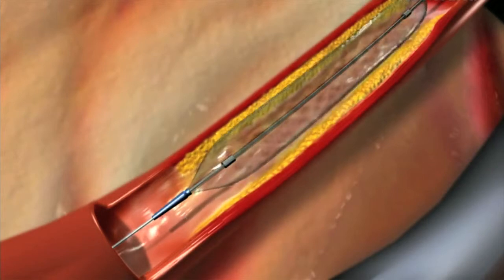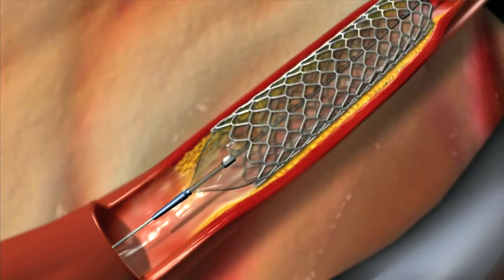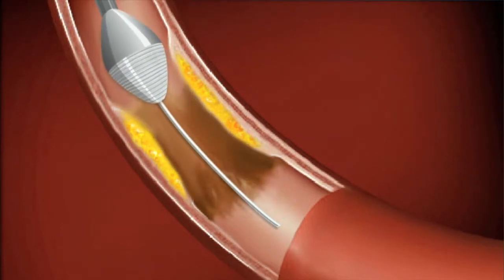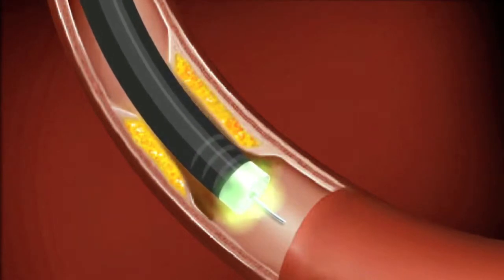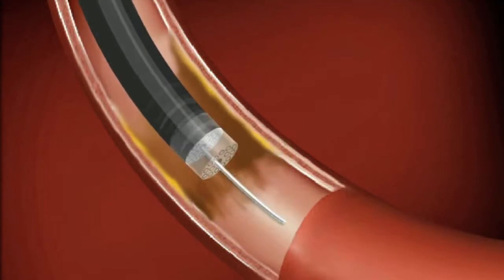Treatment options for PAD would include everything from angioplasty, which is using a balloon to open up a narrowing, to placing a stent, to using an atherectomy device, which would be a machine that we use to essentially drill out or create a new channel in an artery that's narrowed or completely blocked, to then allow us to use a balloon, a stent, or maybe both. One of the treatments for PAD that we have used for the last five or ten years at our center is laser atherectomy. This procedure allows us to open up completely blocked arteries with a laser technology that literally vaporizes plaque, breaks it up into microscopic pieces, smaller than a red blood cell.